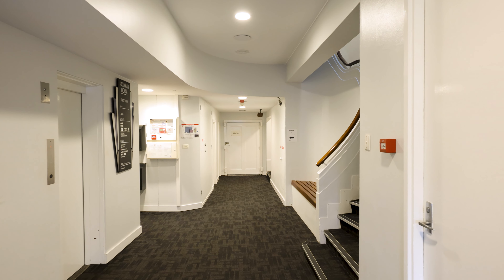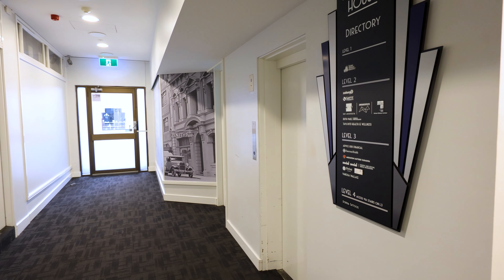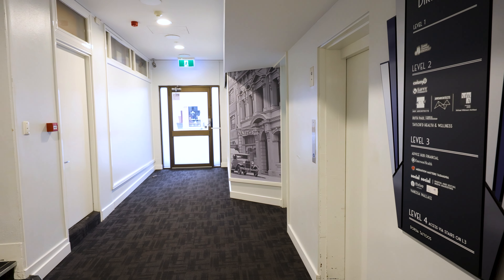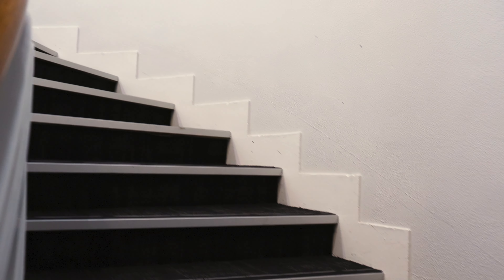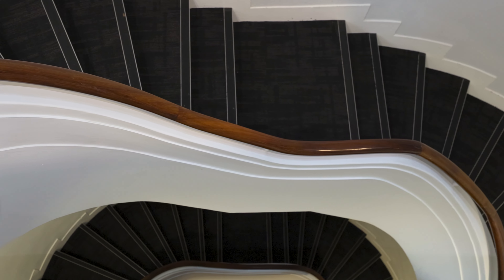Situated on the corner of George and Brisbane streets, Hollyman House is one of Launceston's most recognisable buildings. Constructed in 1937, the building is an outstanding example of interwar art deco architecture, evident not only across the building's façade, but also throughout the interior of the building's upper levels.